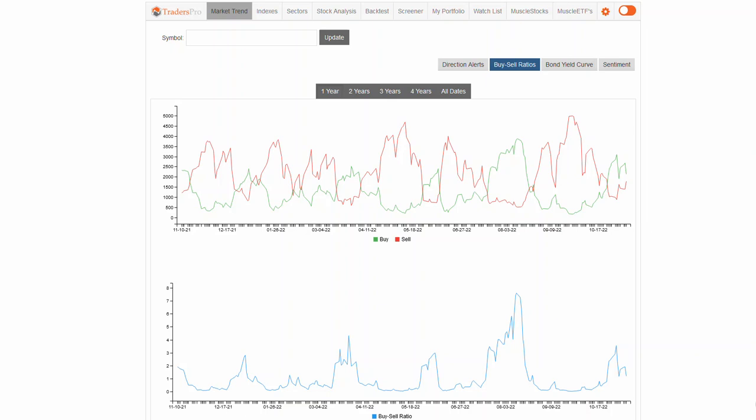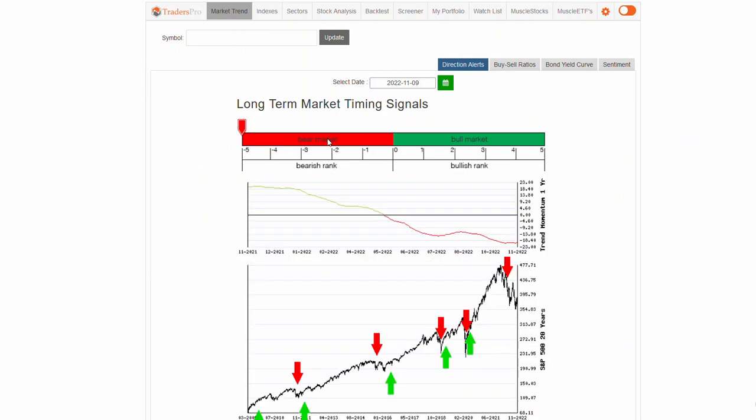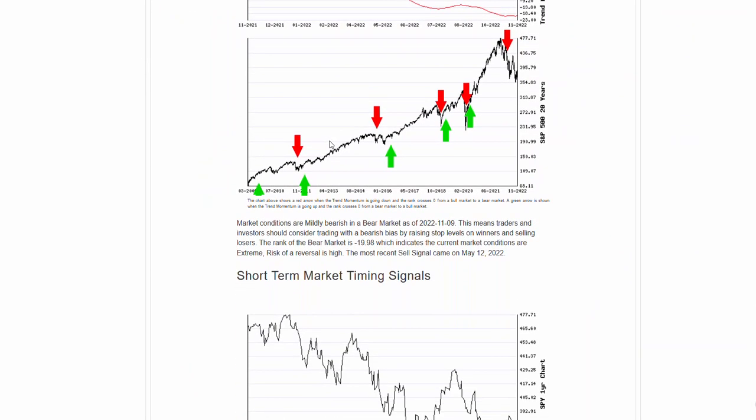Had a little bit of a down day yesterday. Just not real strong market conditions right here, although we are still sitting with a little bit of a bullish bias. There are more buys than sells — that buy-sell ratio is still over 1, at about 1.2. So relatively flat, a little tug of war going on right here. We're down at the bottom of the market's current trend.